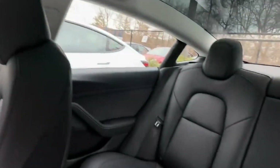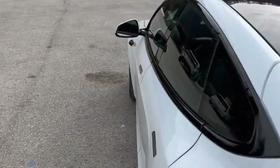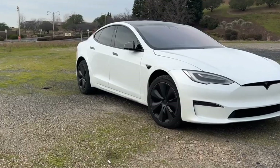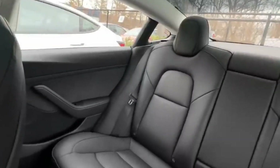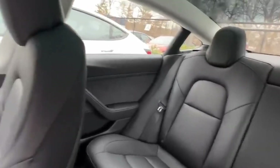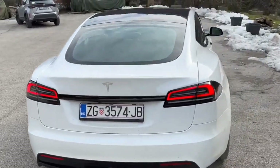With electric motors dedicated to each of the front and rear axles, the Model S offers full-time all-wheel drive regardless of version. Acceleration across various models ranges from excellent to excellent. The Model S test vehicle produced an incredible 2.4-second sprint to 60 miles per hour and proved to be endlessly entertaining thanks to its direct power delivery.